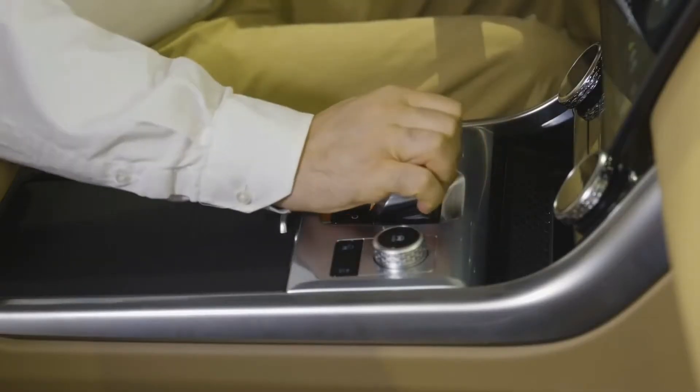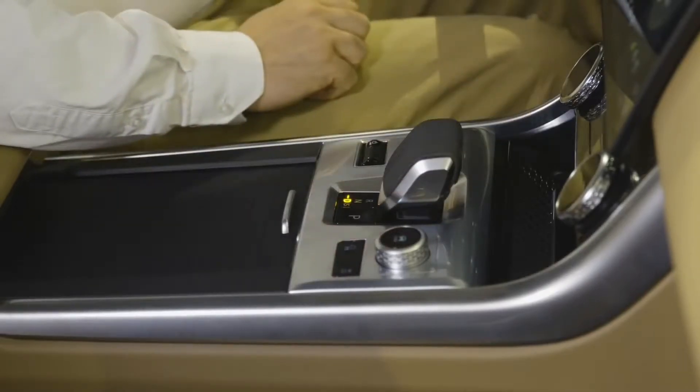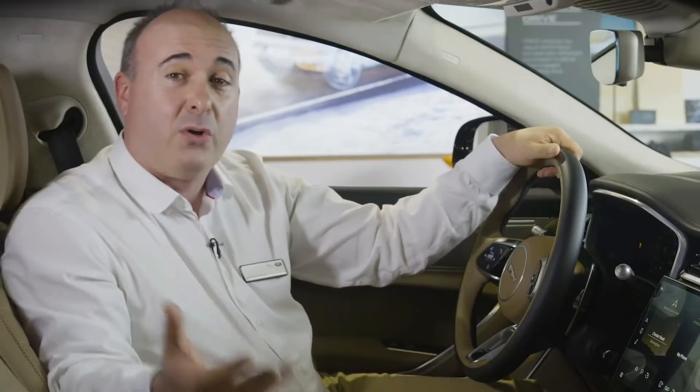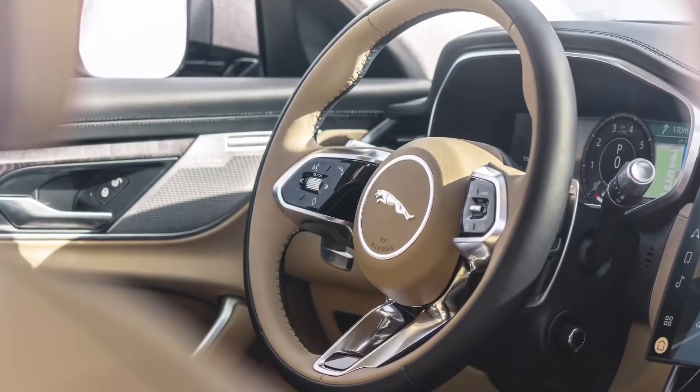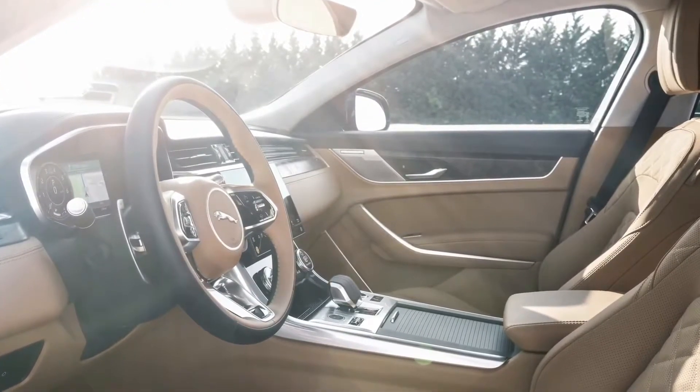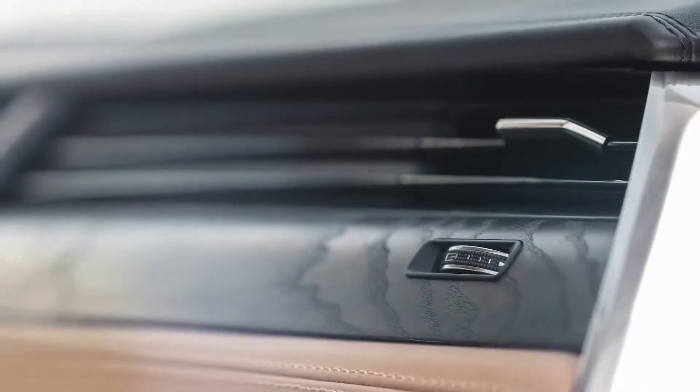The palm shift grip combines cricket ball stitching with engineered metal, the varying temperatures and textures bringing a rich, tactile experience that has continued through the whole cockpit. Everywhere you look, there are thoughtful details, storage areas, and materials delivering a sense of heightened luxury and refinement.